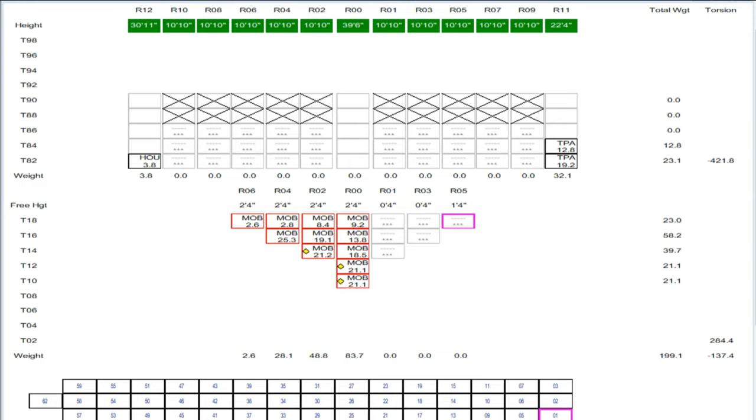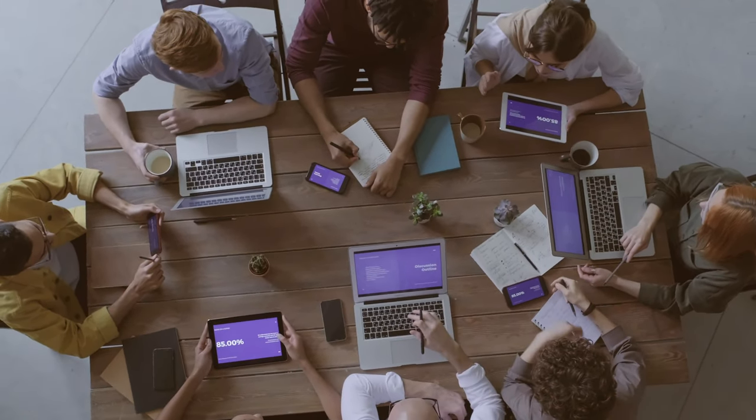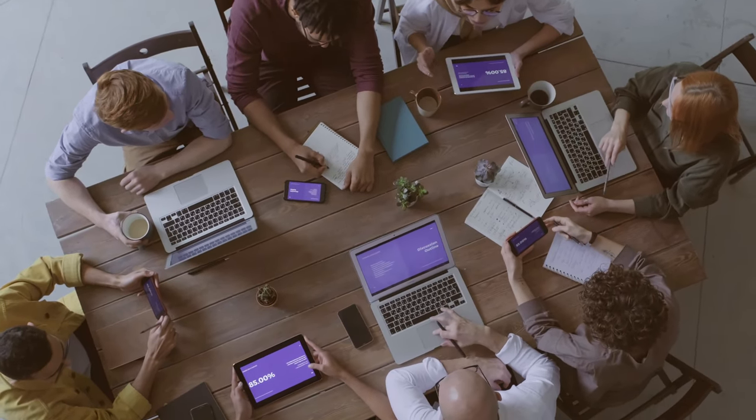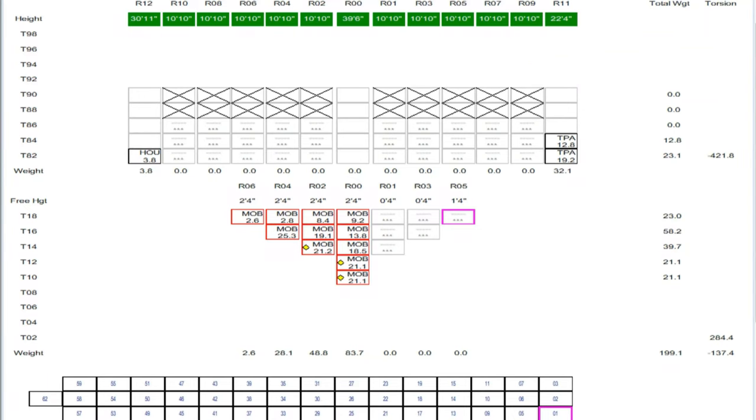Unlike other cargo ships, the cargo plan — that is your loading or discharging plan — isn't prepared by the ship staff. It all starts at the shore with a team called central planners. They prepare the cargo plan and send it to the ship for the chief mate to check and approve.